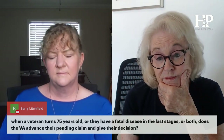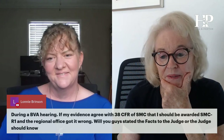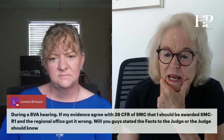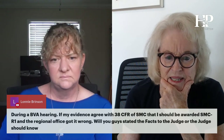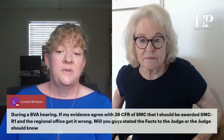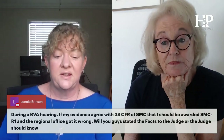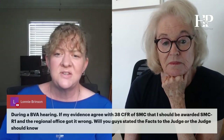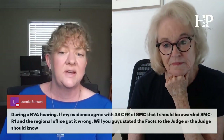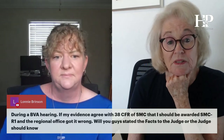During a BVA hearing, if my evidence agrees with 38 CFR SMC that I should be awarded SMC-R1 and the regional office got it wrong, will you state the facts to the judge, or should the judge already know? The judge should know, but I would absolutely state it anyway. I'm a big fan of telling the VA what you want. C-files can be thousands of pages, so expecting them to sift through and find what you think is important is not necessarily going to happen. Always tell the VA what you want them to do, make it easy for them, and explain why you're entitled to it.